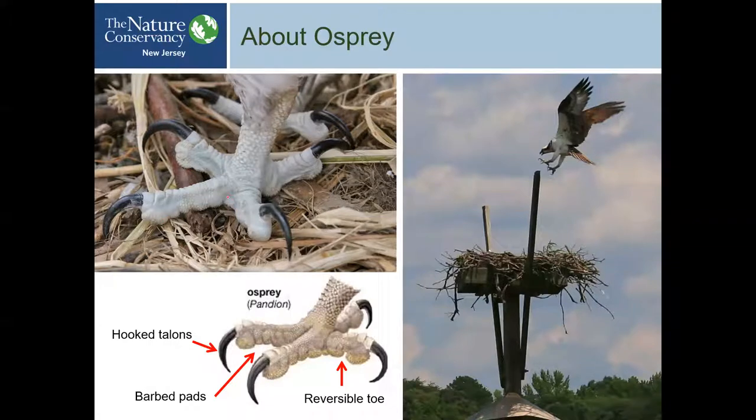Ospreys, along with owls, are the only birds known to be able to take one of their toes and flip it back — almost like being double-jointed — ending up with a kind of pincher, so they can grip one side of a fish and then the other with the other talons. It's quite remarkable. I also suspect their eyes are polarized. If you've worn polarized sunglasses and looked down at water, you can see almost through it to spot fish below. My guess is Ospreys have that ability too.